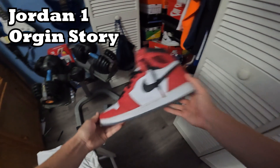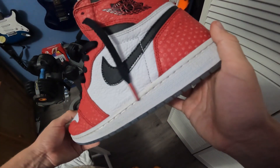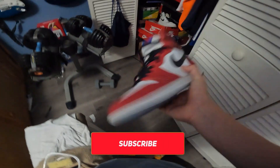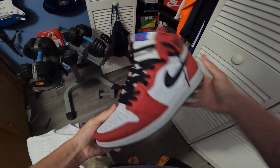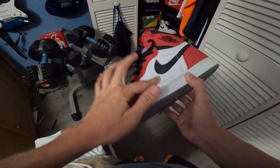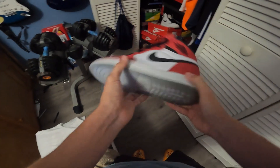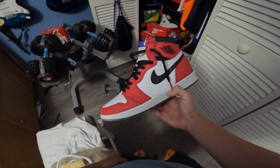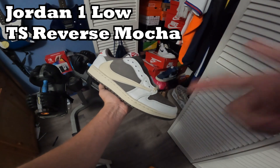This shoe right here is beautiful — the Jordan 1 Origin Story. These are really clean, I've probably only worn them in public four to five times. This was the first big shoe I got after working a job and saving money. The leather is crazy, the detail is crazy, the swoosh material is amazing. I bought these for $480 — a great pickup. Probably one of my favorite pairs of all time.